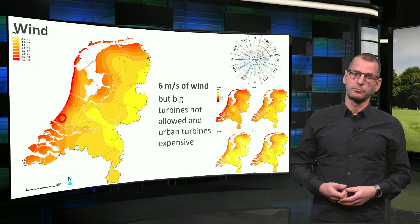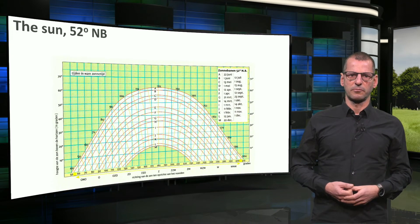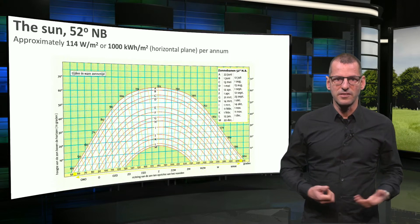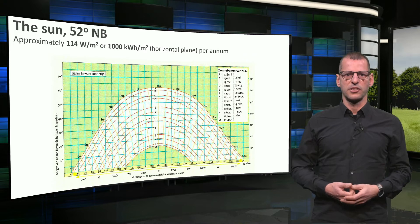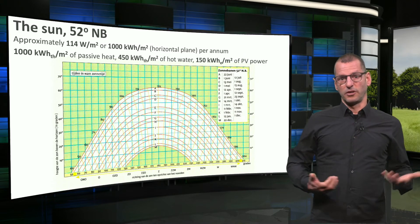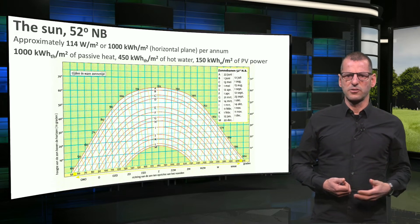Solar panels are more effective. So let's have a look at the sun. You already know this sun chart from a previous lesson. Good to know that the solar intensity on a horizontal plane in this part of the world is around 140 watts per square meter, which is exactly 1,000 kilowatt hours of solar energy. So the total amount of passive solar energy, for instance through one square meter of glass roof, is also 1,000 kilowatt hours.